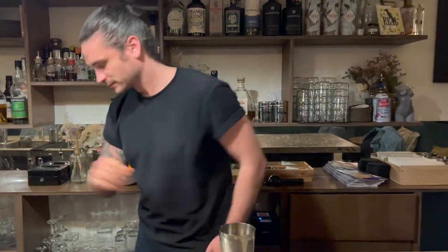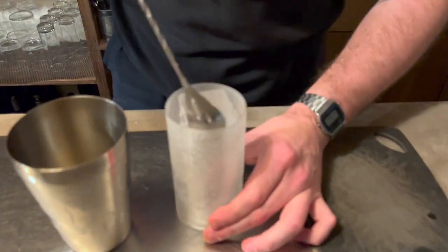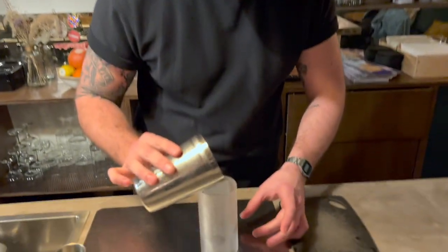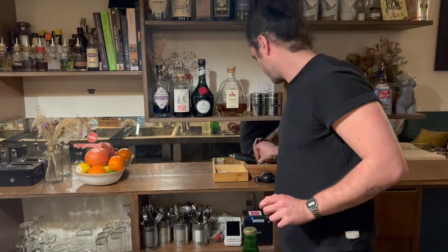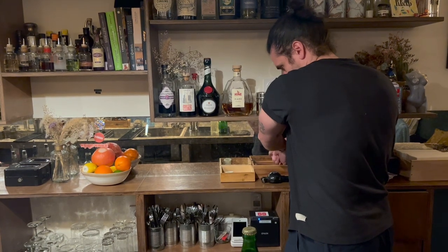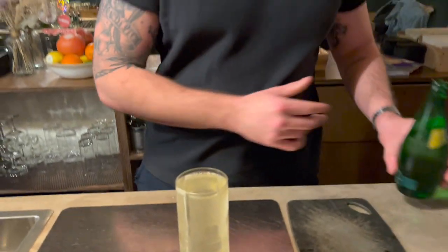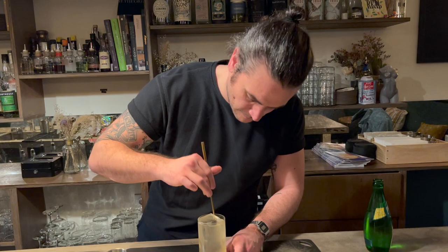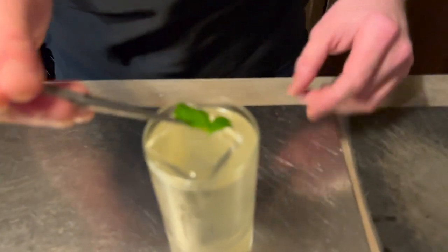Okay, so here's the cocktail on ice — nice clear ice. I've got a topper with some soda water. Just a little mix.